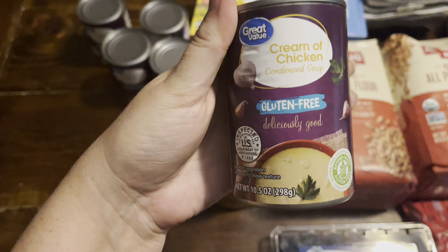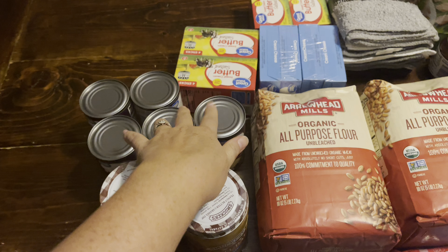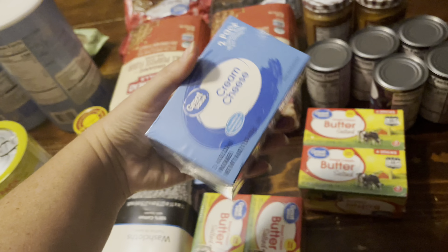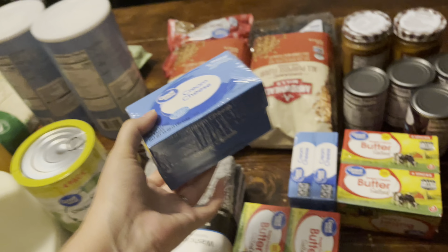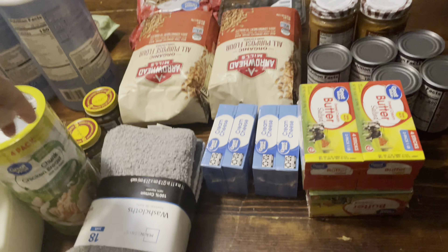Then we got some cream of chicken and cream of mushroom — I think I got six of these. And I got two double packs of cream cheese. We're going to be having buffalo dip. And two big things of butter. When we make our drop biscuits, we use a whole lot of butter and it turns out good that way.